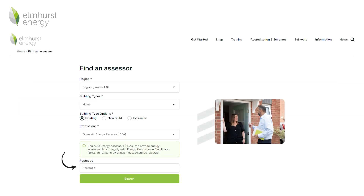Entering your postcode and the assessment type you require will produce a list of Elmhurst accredited domestic energy assessors in your area, along with their contact details. Once you have booked a DEA to undertake your domestic energy assessment, it's good to be prepared and know what to expect.